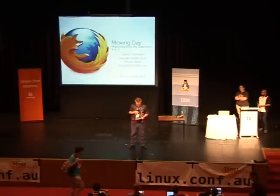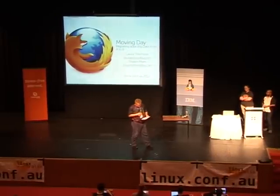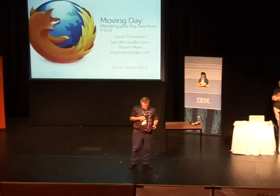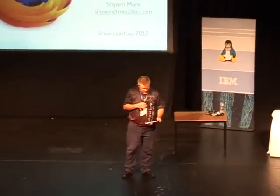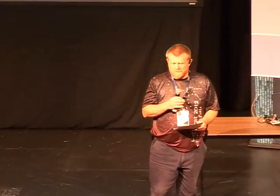Our first talk this afternoon is from Laura and Cheyenne, from Mozilla. The topic is Moving Day: migrating big data from A to B.